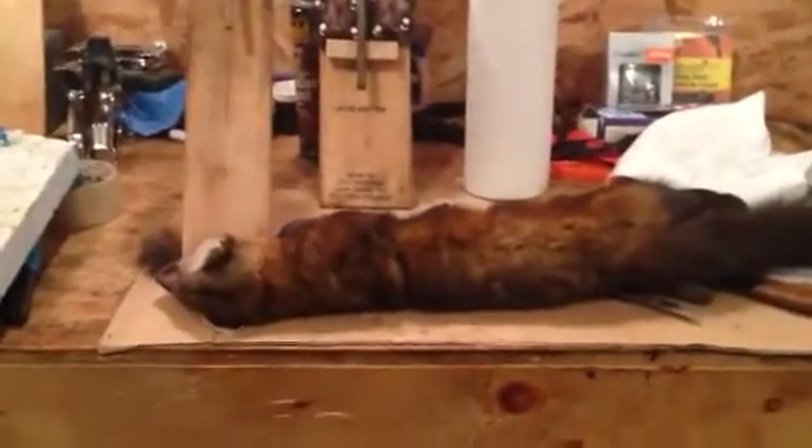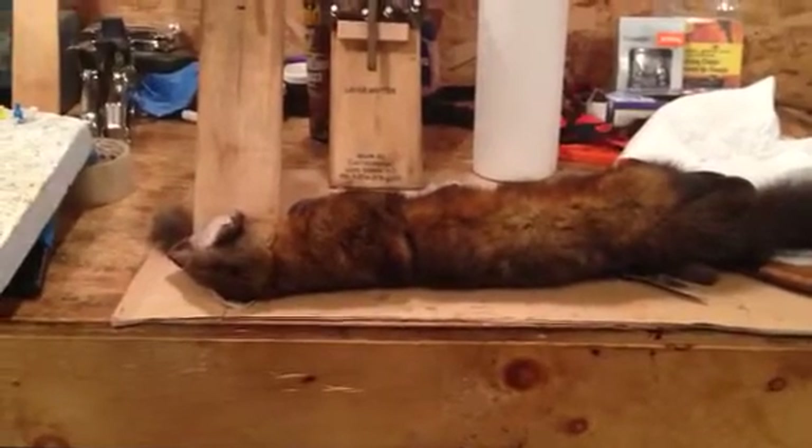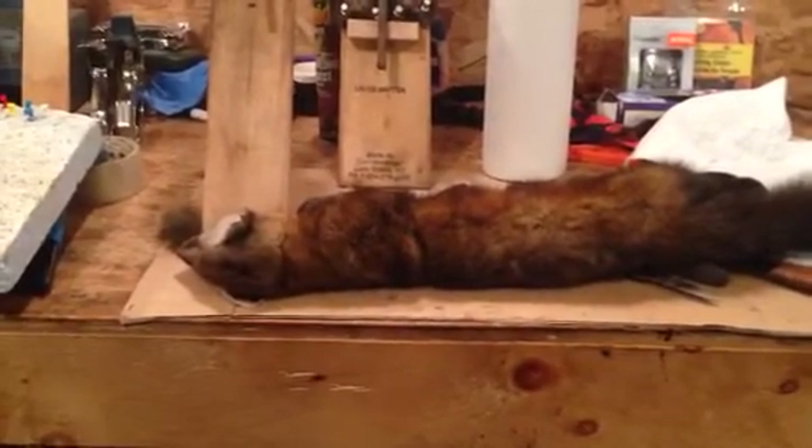Hey YouTube, Terry McClellan here in Thompson, Manitoba. Friday night, December 2nd, just starting to skin a few animals here.